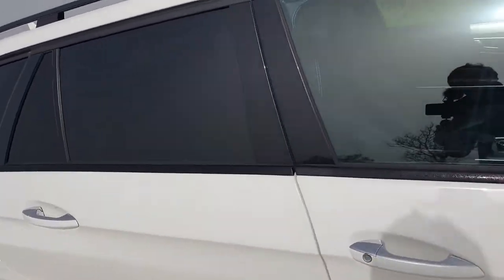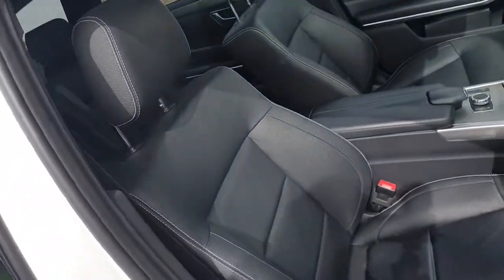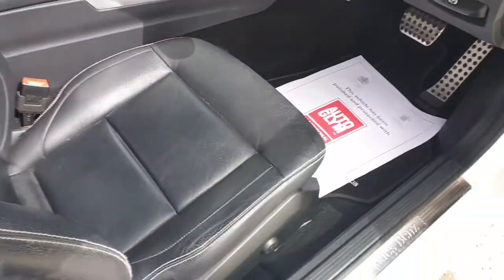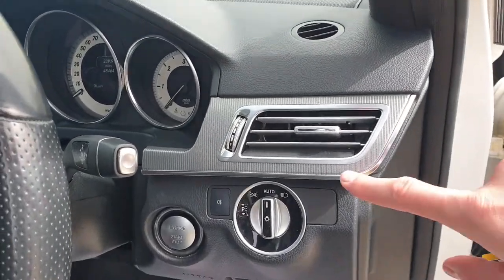As we step inside, the interior is also in fantastic condition. There's the black leather and the dark aluminium pattern trim.